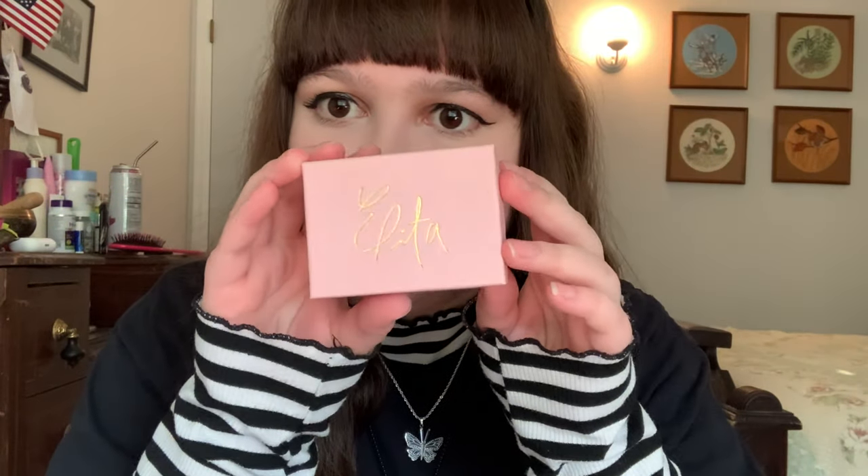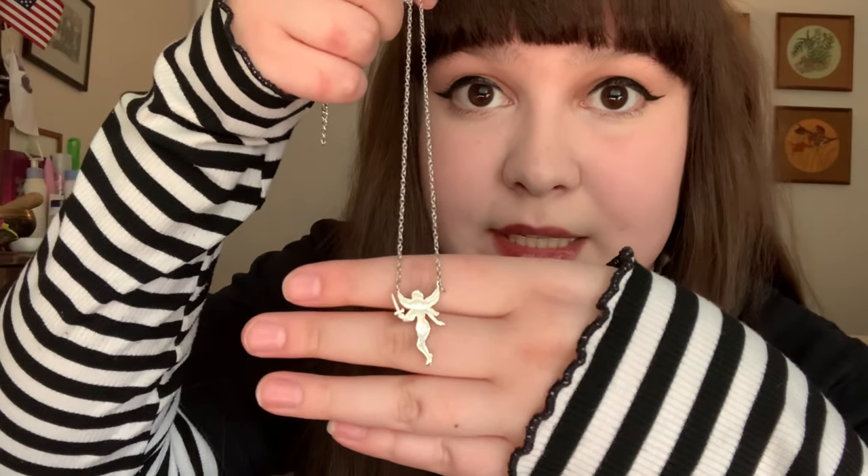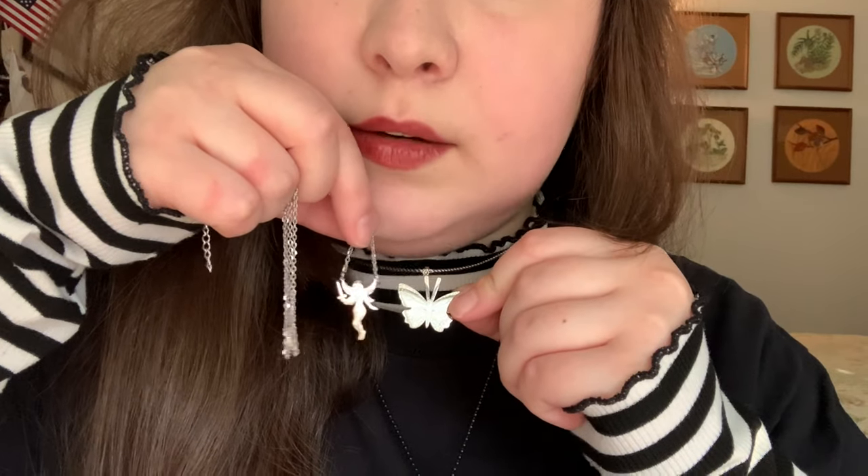I had to mess with the lighting a little bit to actually be able to show you the box. So here is the box — it's a pink one, that is really super cute. It's very petite and little and it's so cute. So here we have the fairy necklace. As soon as I saw that she was releasing this design, I had to have it. I love fairies — I have since I was a little girl and it's super petite. Here it is next to the butterfly knife necklace. It doesn't look too small compared to it but it is a bit smaller. Very, very cute.